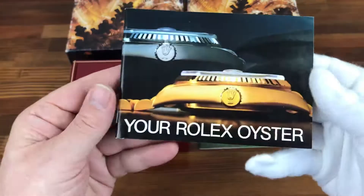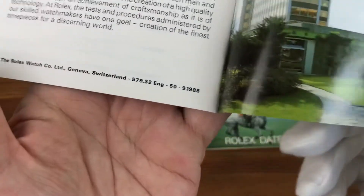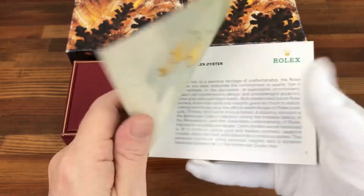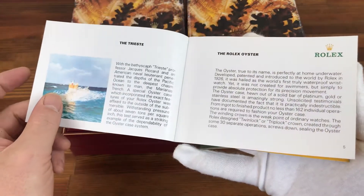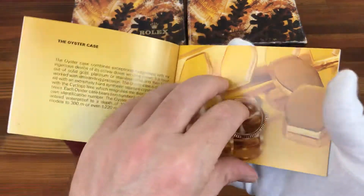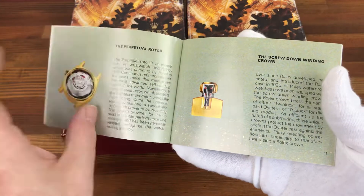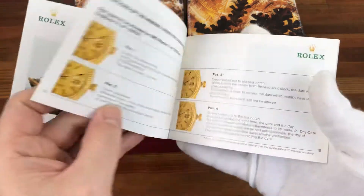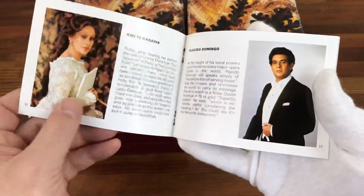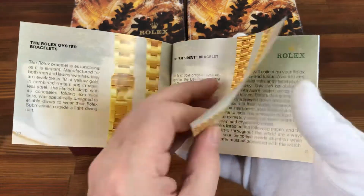And also a Your Rolex Oyster booklet, again in English, 1988. Again, great condition. Perfect for a watch from this age.